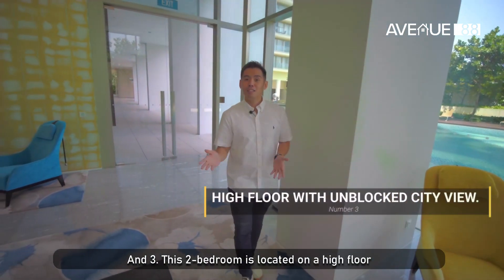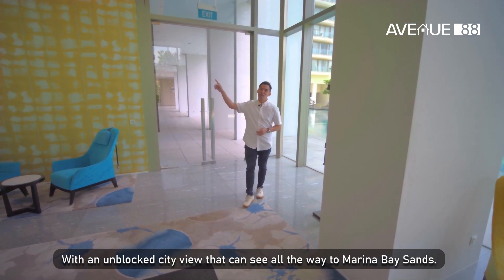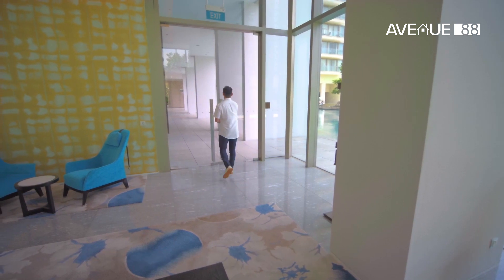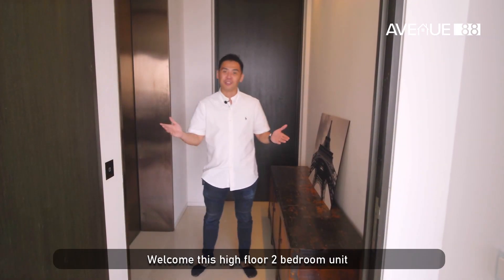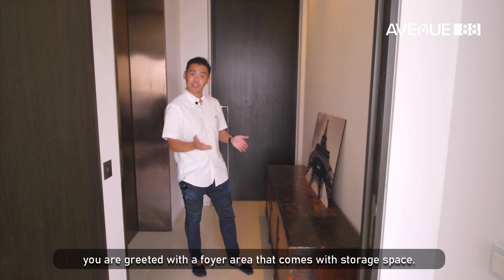And three, this two-bedroom is located on a high floor with an unblocked city view that you can see all the way to Marina Bay Sands. So let's head upstairs. Welcome to this high floor two-bedroom unit. As you enter from the private lift, you are greeted with a foyer area that comes with storage space.